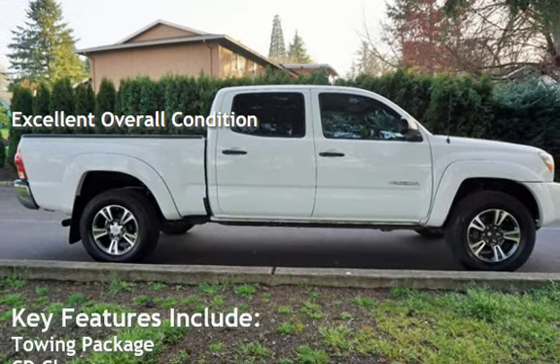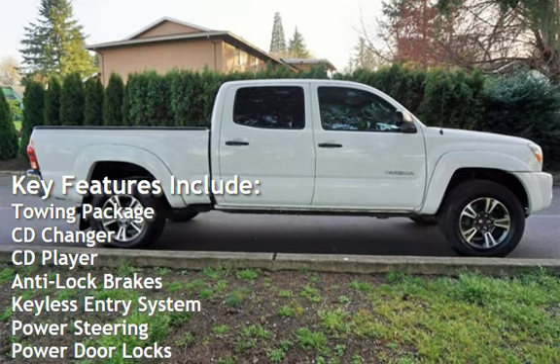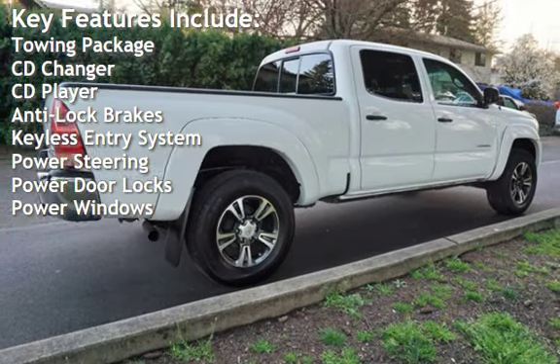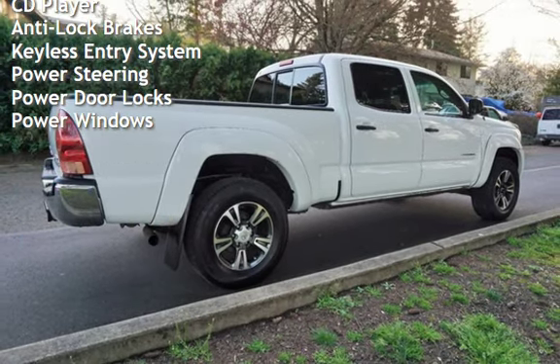Key features include a towing package, CD changer, CD player, anti-lock brakes, keyless entry, power steering, power door locks, and power windows.